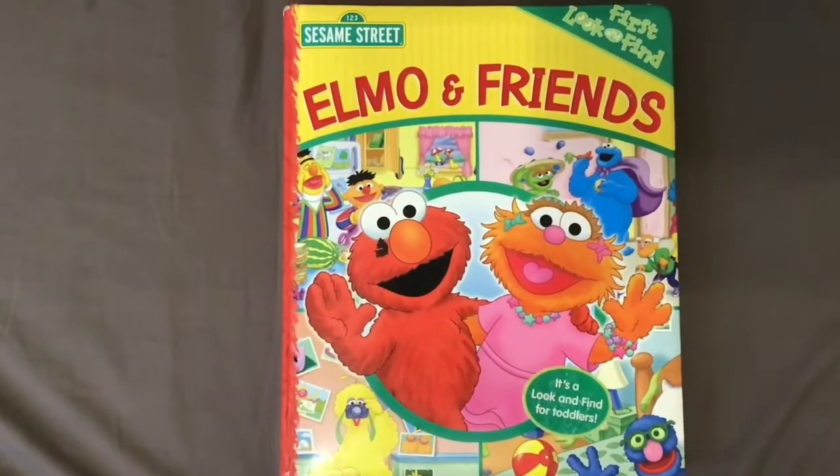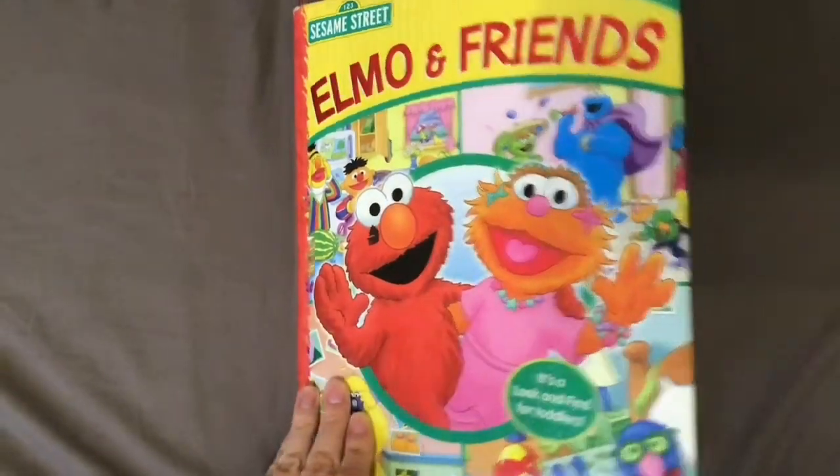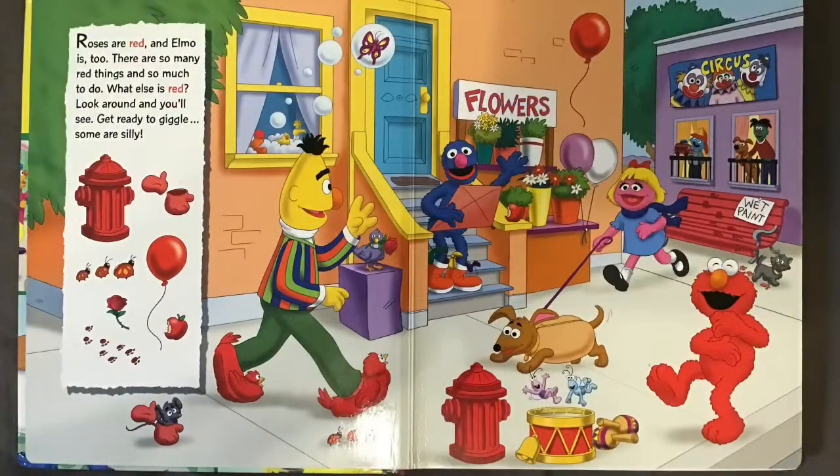Elmo and friends! Roses are red and Elmo is too. There are so many red things and so much to do.